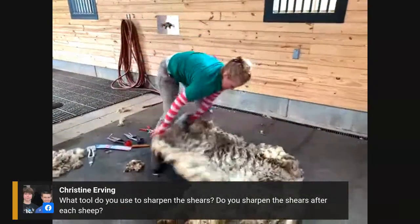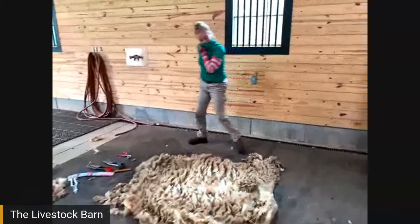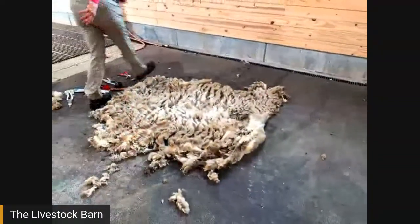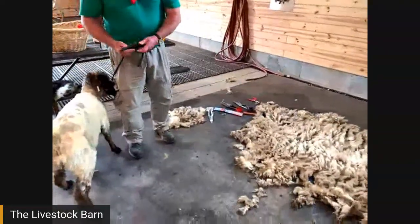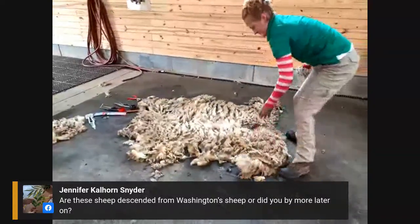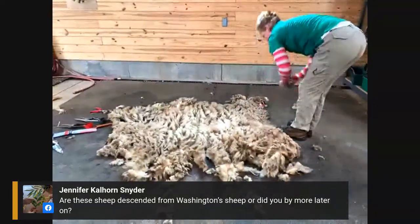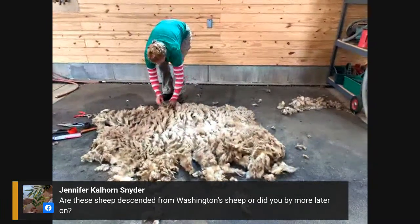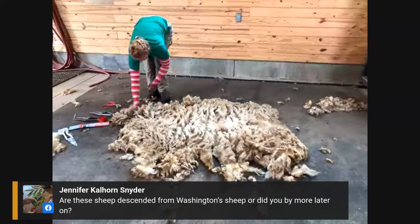Christine asks, what tool do you use to sharpen the shears, and do you sharpen them after each sheep? I don't find I need to sharpen them that often — just a sharpening stone. Are these sheep descended from Washington's sheep? We don't have any direct descendants, but we have a breed that was on Hog Island during Washington's lifetime and very closely fits the descriptions of the sheep he would have had on his property, making them a good representative animal.